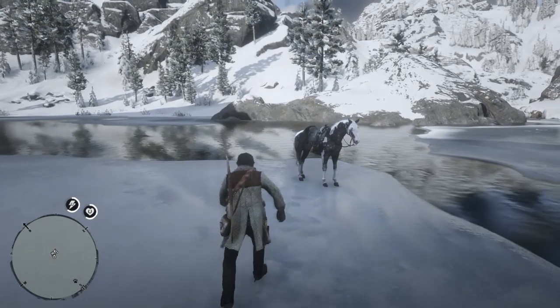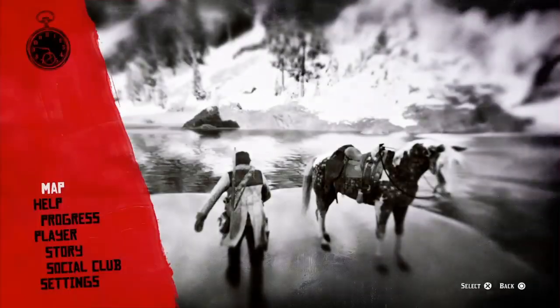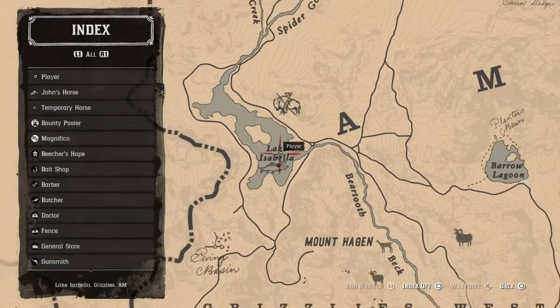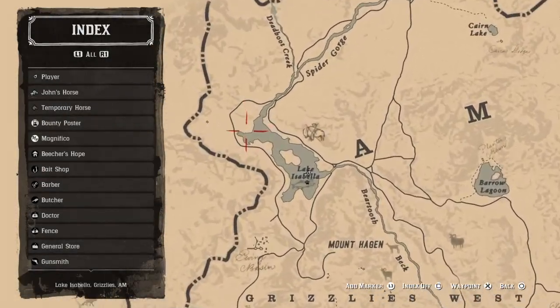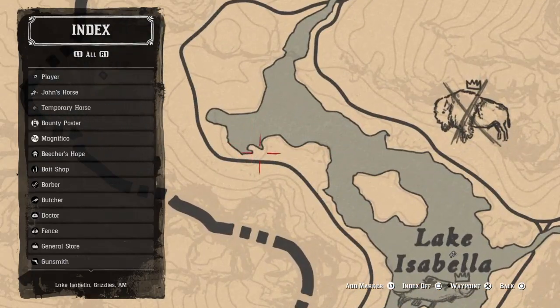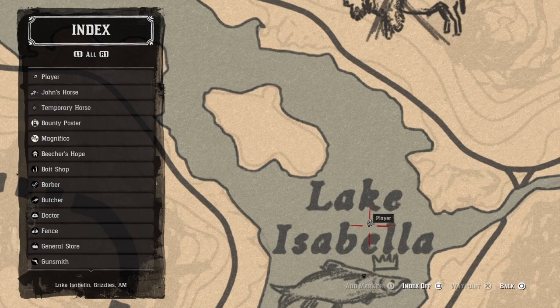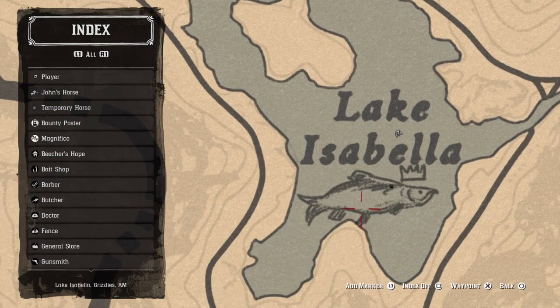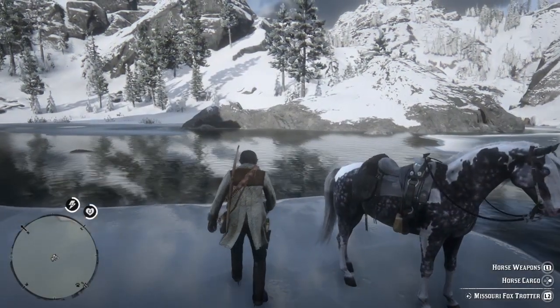I'm trying to go for this legendary sockeye salmon, and for that you're gonna want to come all the way out here to Lake Isabella — basically where you go to get the white Arabian, which is right there. Today we're gonna be fishing off this ice, right between these two little humps.